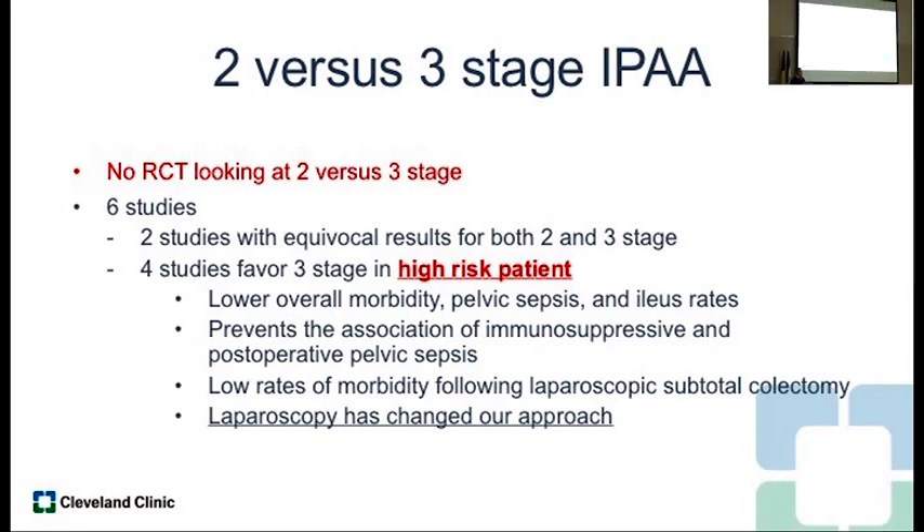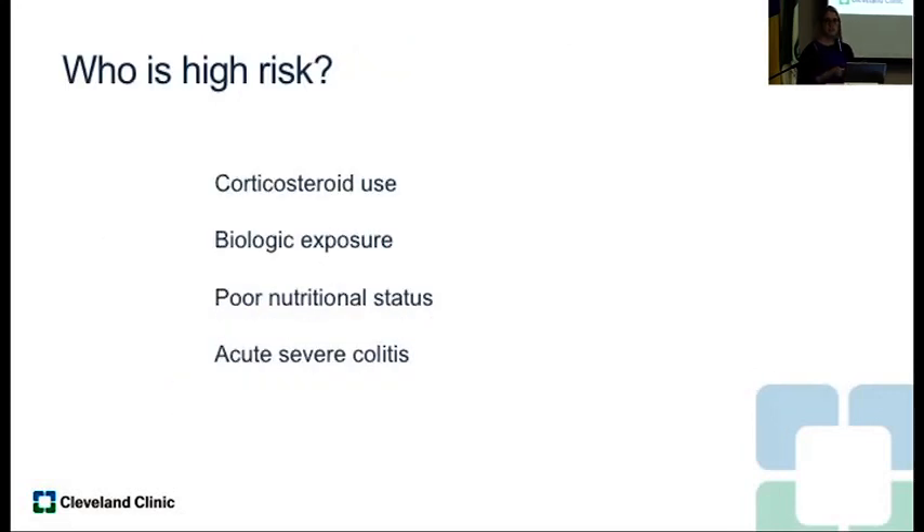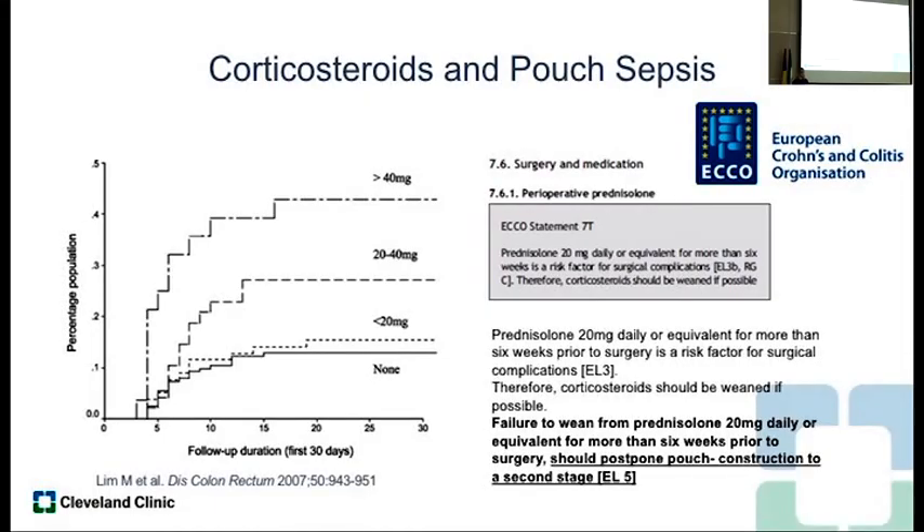There are a few papers comparing two-stage versus three-stage — no randomized controlled trials, but the six studies that have looked at this suggest that a three-stage approach — colectomy as the first stage, pouch with diversion at the second stage, and reversal of diversion at the third stage — is better in a high-risk patient. Who is high-risk? Patients on corticosteroids, probably biologics (though that's controversial), poor nutritional status, or acute severe colitis. Corticosteroids preoperatively are associated with pouch sepsis, which translates to pouch loss. So if the patient is on high-dose chronic steroids, a three-stage approach is probably better.